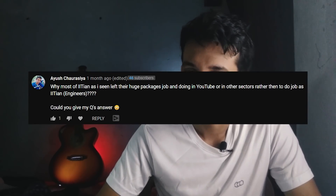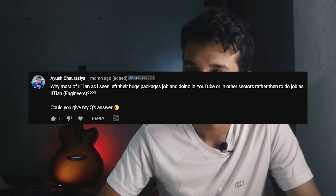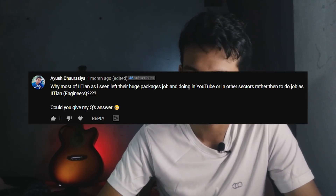Why do most IITians leave their high-paying jobs and move to YouTube or other sectors rather than working as engineers? There's a misconception here. How many IITian YouTubers can you name — maybe 20 or 30? Now, more than 10,000 engineers graduate from IITs every year, so that's not most IITians. And if someone is quitting their job to do something they enjoy, that deserves a salute. It takes real courage that not many people will have.